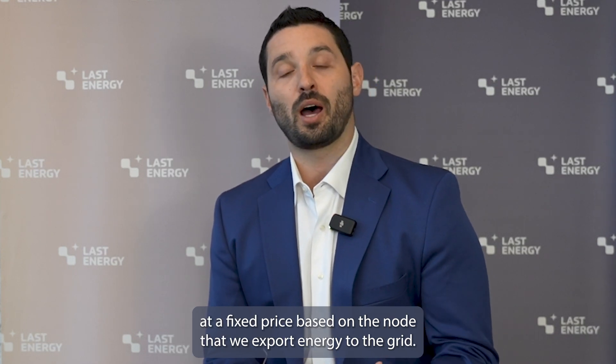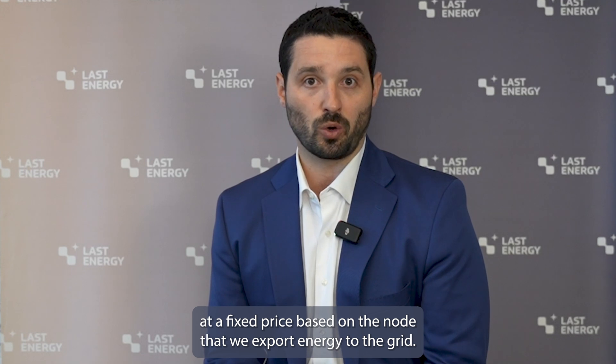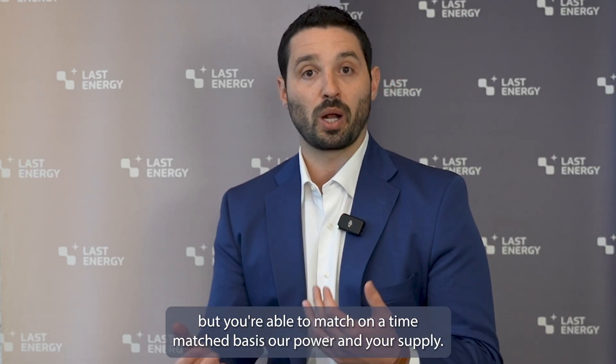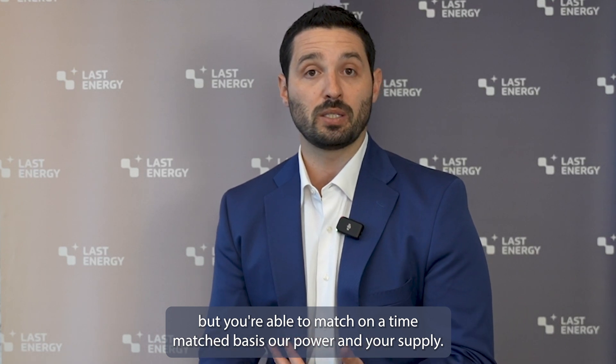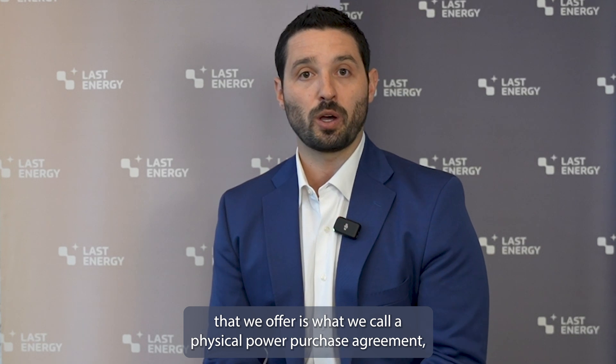Just like any other traditional energy solution, we have two power purchase agreement types. The first is your virtual or financial power purchase agreement. This is where we would connect to the grid anywhere in the market where you are also consuming electricity, and we settle at a fixed price based on the node that we export energy to the grid. You don't actually trace the electron from our plant to your site, but you're able to match on a time-matched basis our power and your supply.